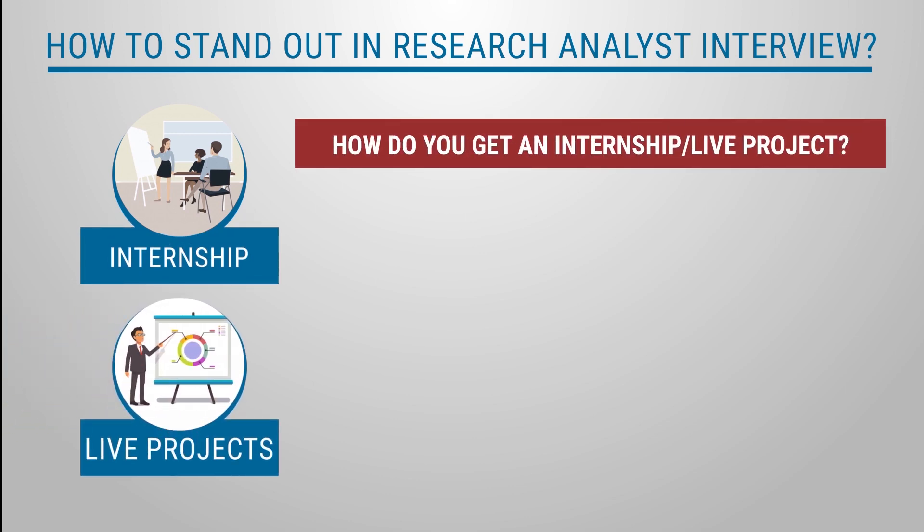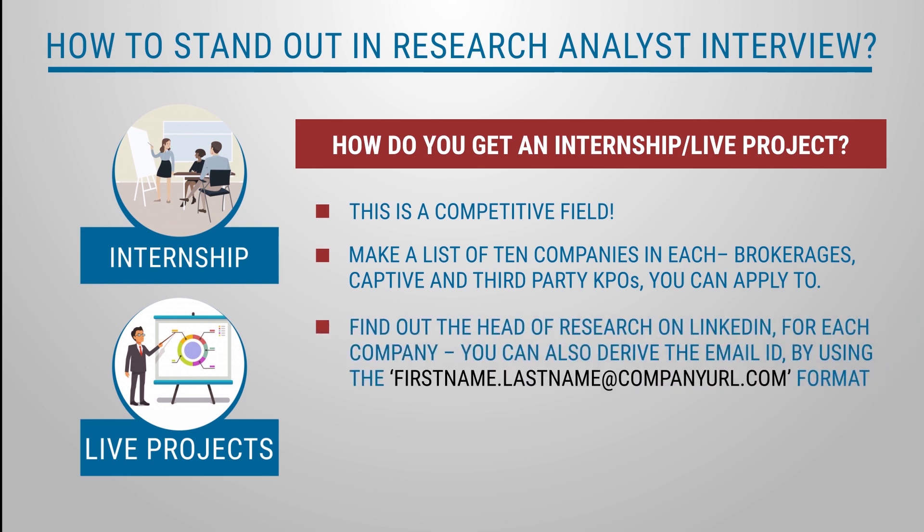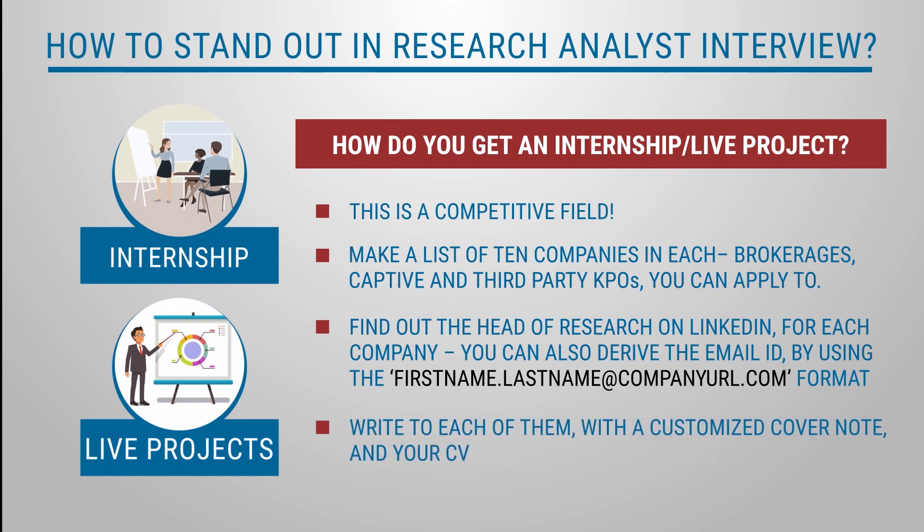How do you get an internship or a live project? This is a competitive field. Make a list of 10 companies in each — brokerages, captive and third-party KPOs — you can apply to. Find out the head of research on LinkedIn for each company. You can also derive the email ID by using the first name dot last name at company URL dot com format. Write to each of them with a customized cover note and your CV.